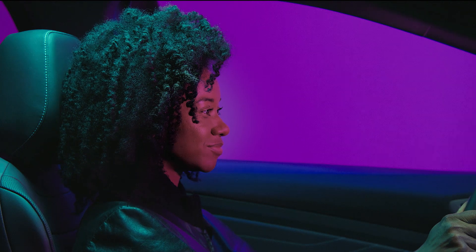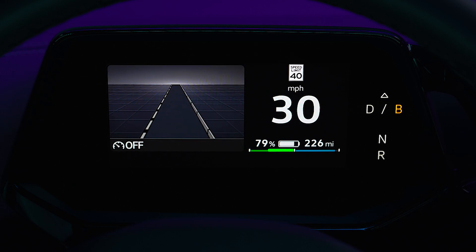The power display in the ID cockpit shows the availability of energy regeneration in green and also shows current drive power in blue.